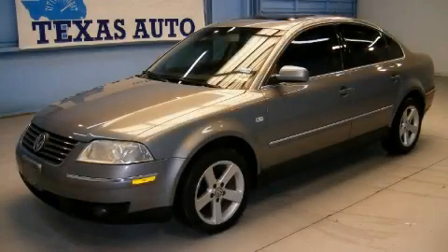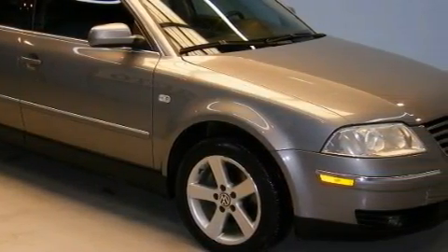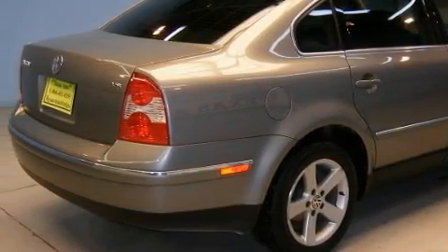This is a 2004 Volkswagen Passat. This Volkswagen's list of numerous features includes a heated driver's seat, a sunroof with a sunshield, a premium audio system, a CD player, rear curtain airbags, and an anti-lock braking system.